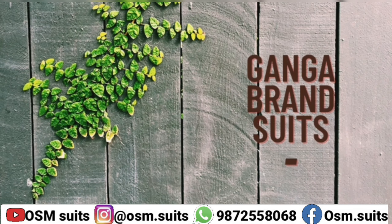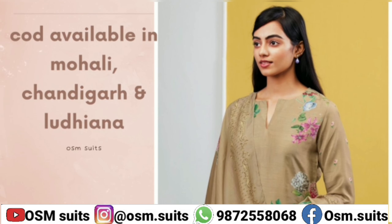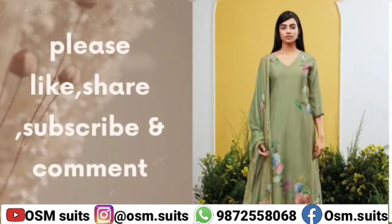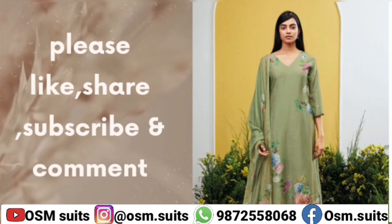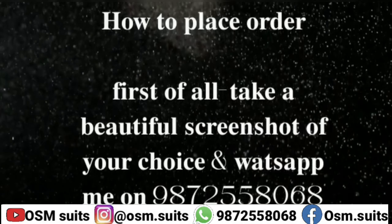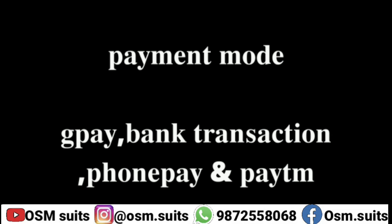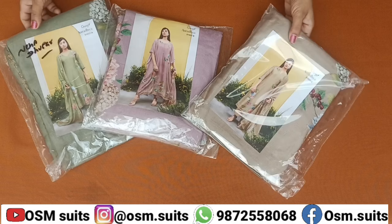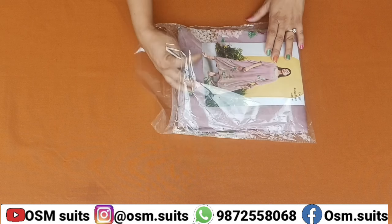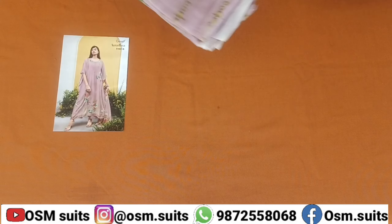Ganga brand suits. आप सब को नमस्ते. हेलो फ्रेंड्स, कैसे हो आप सभी? आज की जो वीडियो है वो है Ganga brand पर.